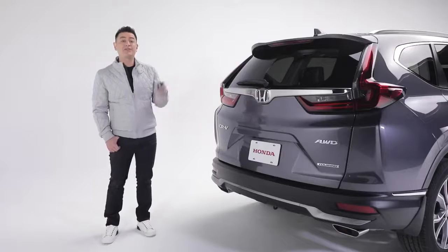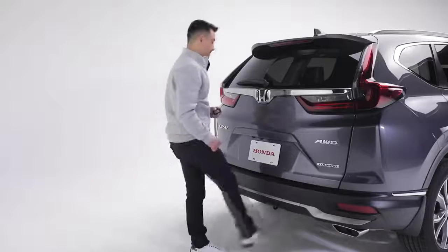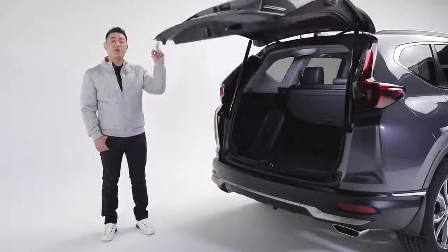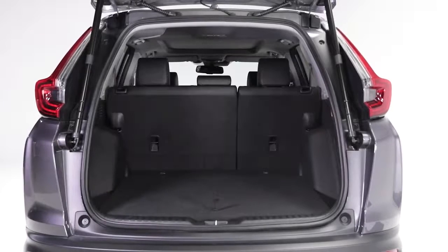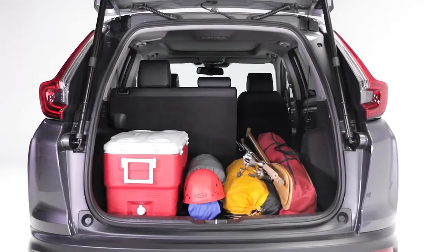Opening the tailgate is made easy by using your key fob or this convenient hands-free feature. For those of you who frequently park inside, the tailgate can be programmed to open to different height levels for comfort and to avoid hitting anything. Once it's open, the CR-V boasts over 2,100 liters of flexible cargo space when the seats are folded down. Now let's take a look inside.